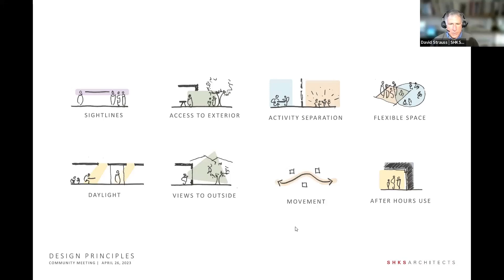As we've mentioned before, we start a project listening, but in the context of listening, we're also looking at the existing building. In this case, we found early on that sight lines — as in many libraries — are really important. These are sight lines for both the patron or visitor.